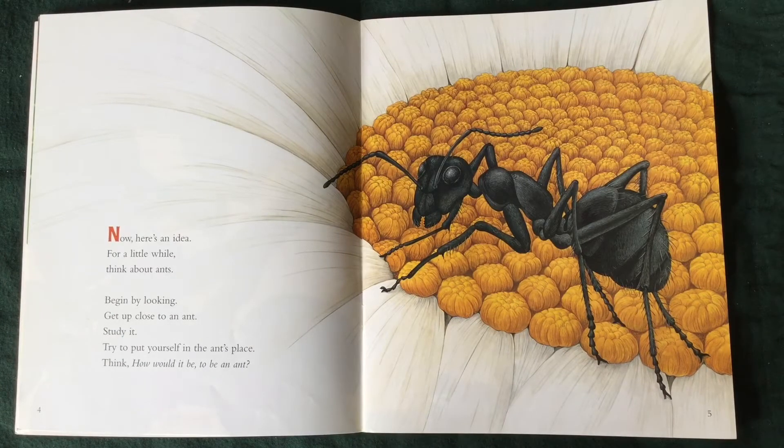Now, here's an idea for a little while. Think about ants. Begin by looking. Get up close to an ant. Study it. Try to put yourself in the ant's place. Think, what would it be to be an ant?